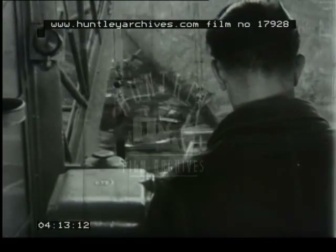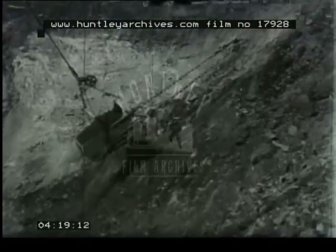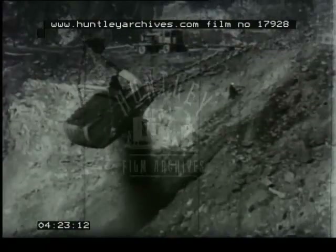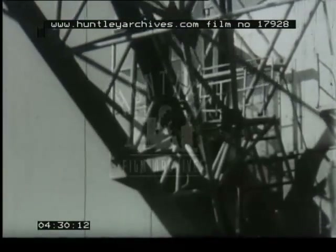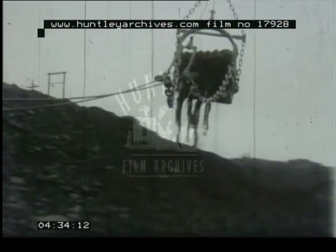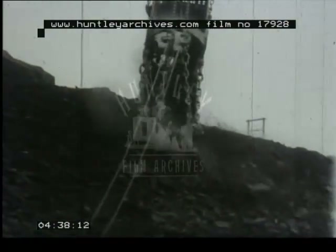One operator in the cabin controls every move of this three-quarter-of-a-million-pound walking drag line. It's still cheaper to win open-cast coal where conditions make it possible than to sink a deep colliery. Without open-cast work, there would have been little or no coal exported in recent years. Today, if the annual output from Britain's open-cast sites had to be replaced by imported coal, it would cost the nation some 75 million pounds a year.